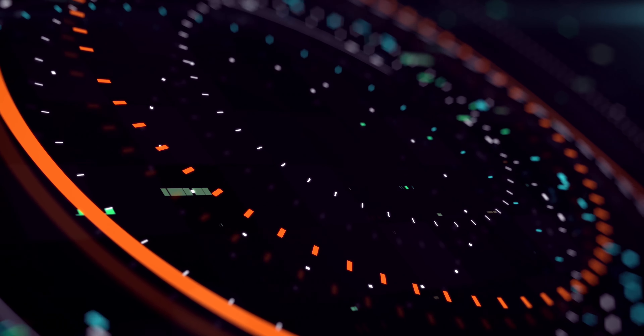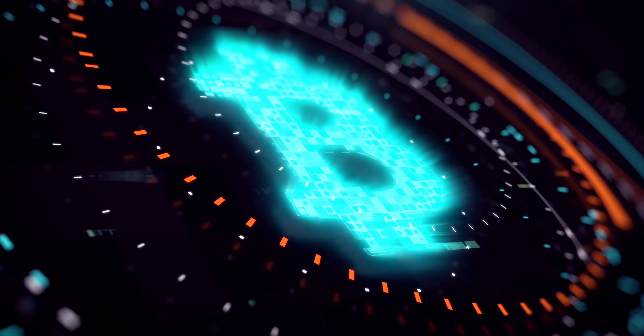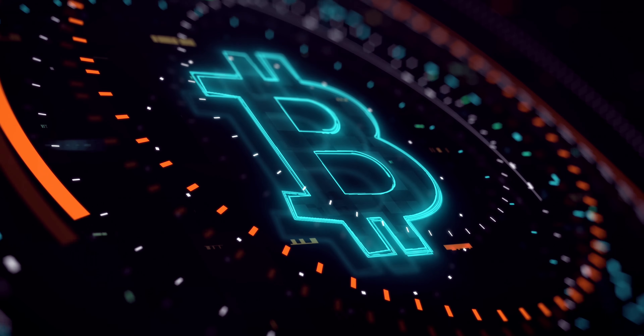From this video you will understand exactly what is blockchain and why it's the future of data security. Let's get started.